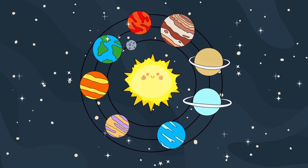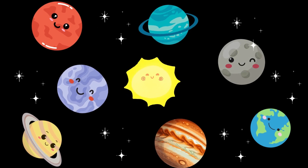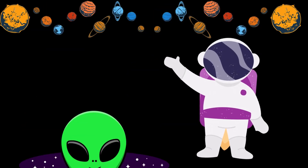Remember friends, the solar system is full of wonders waiting to be discovered. Thanks for exploring the solar system with us.